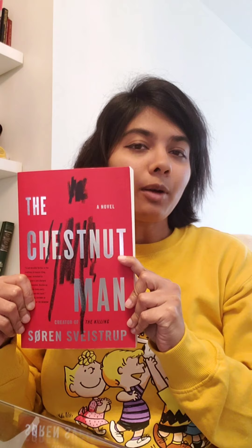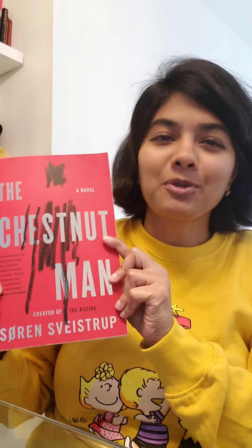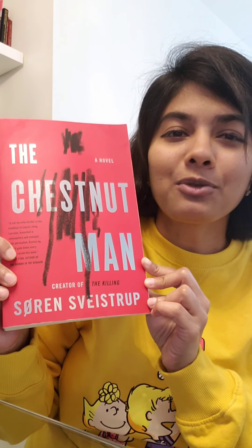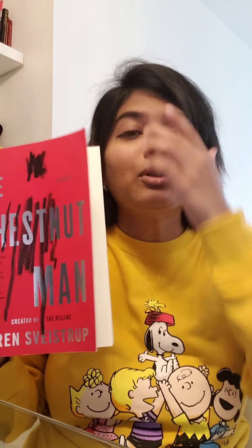I hope you guys can see the book properly. It's a psychological thriller — a murder case, a serial killer. But in this case, the serial killing connects very well to the paranormal.